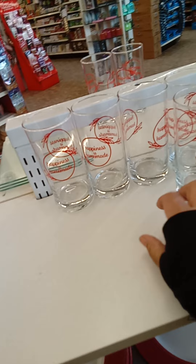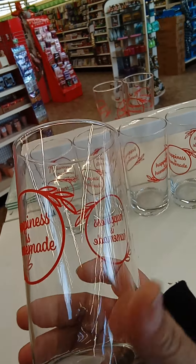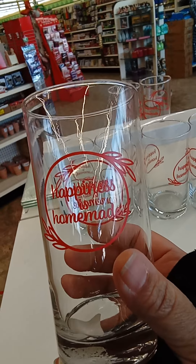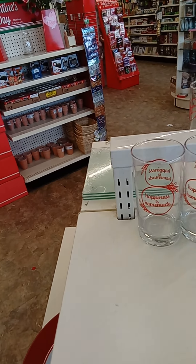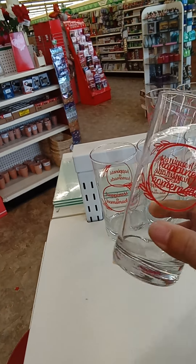They have these faces or bosses, whatever they call them — it says 'happiness is homemade.' And there's also this humongous cup, which to me looks more like a vase.